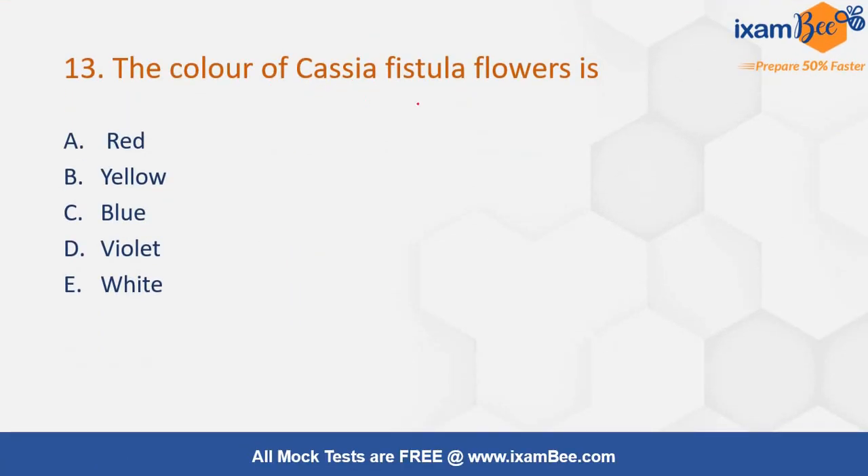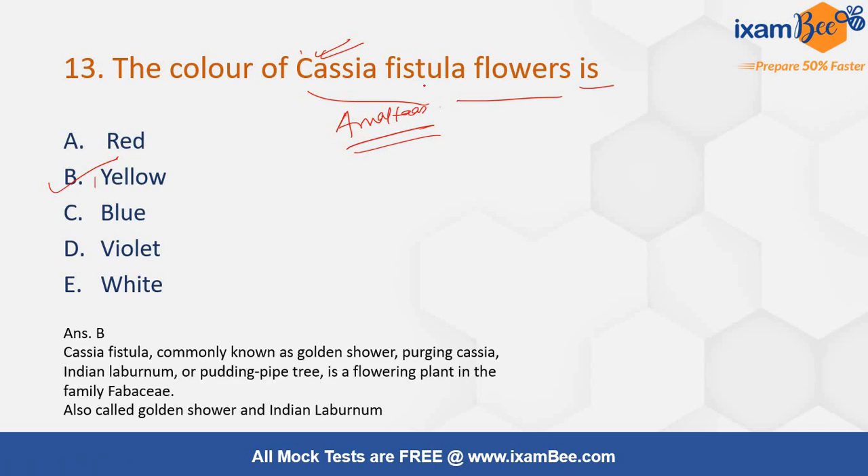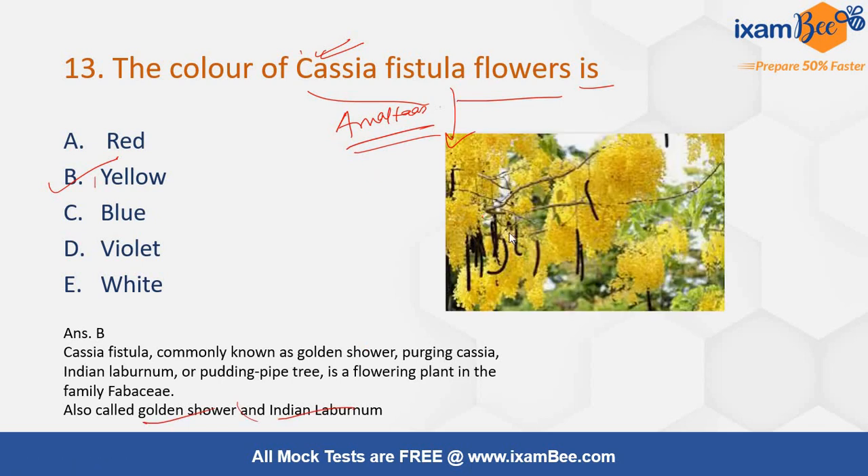The color of Cassia fistula flowers — the flower of Cassia fistula is which color? Options are red, yellow, blue, violet, or white. If you know this tree, you can easily answer. It is also known as amaltas in Hindi. The flowers are yellow in color, so the correct answer is option number B. This tree is also known as golden shower or Indian laburnum.